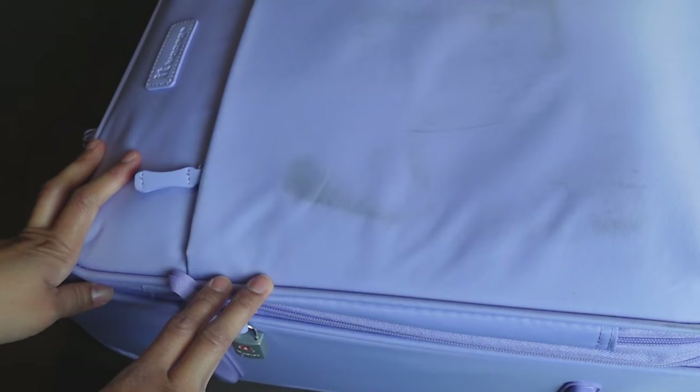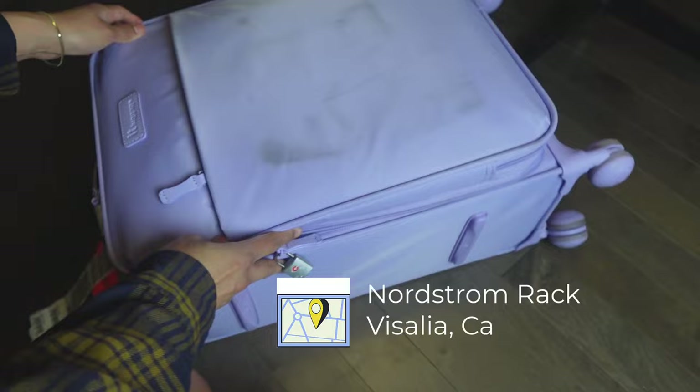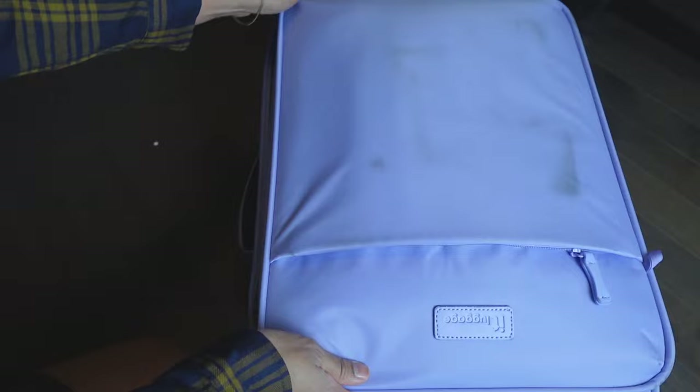My husband was right that it's not a good idea to get a light color because it could get dirty. Because this is nylon and not a hard case, it's definitely prone to getting really dirty. That's not really a big deal with me. I actually got this from Nordstrom Rack. I was very excited to check it out because six months ago when we were last there, they didn't have one.